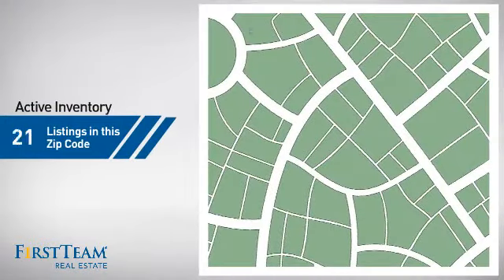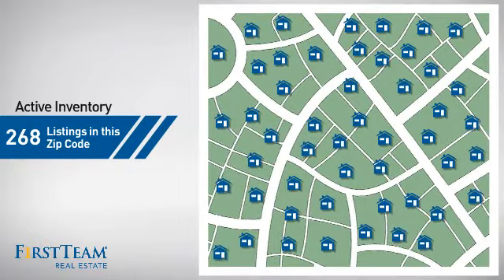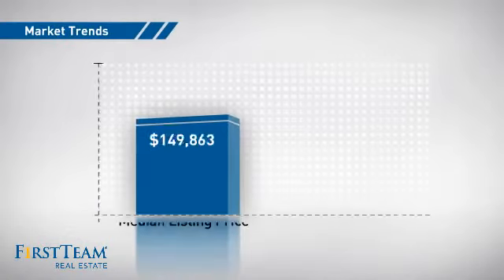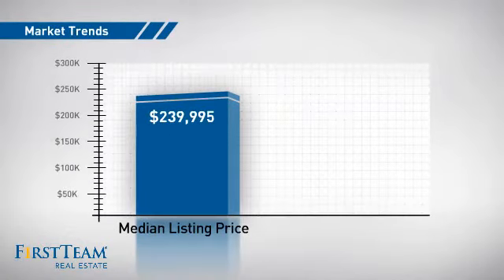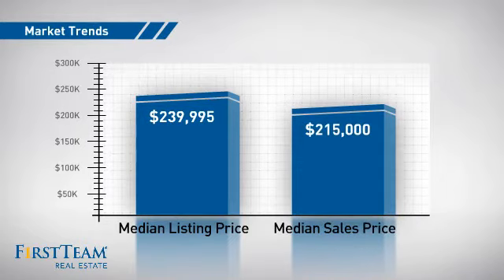Wondering how it stacks up against the competition? There are now just under 270 homes on the market within this zip code, with a median list price of just under $240,000 and a median sale price of just under $220,000.